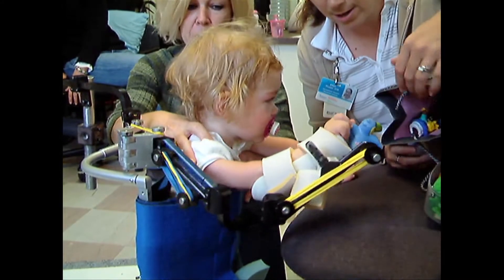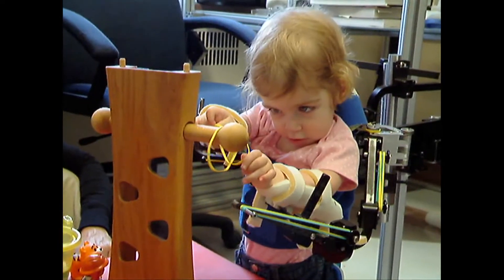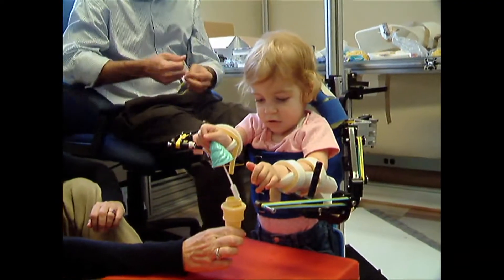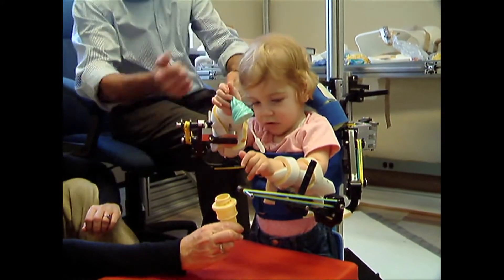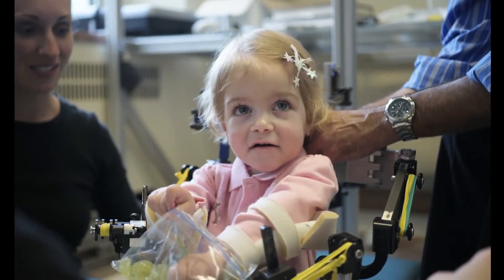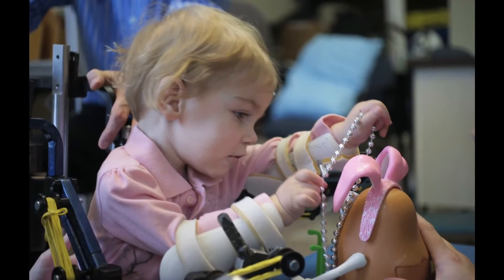We ended up in Tarek and Whitney's workshop. The WREX was attached to a stand and she was able to put her arms into it and, for the first time, be able to lift her hand up towards her mouth. She just started throwing her hands around and playing. We were bringing candy up for her to eat and bringing toys up, and it was so fun to see her play.